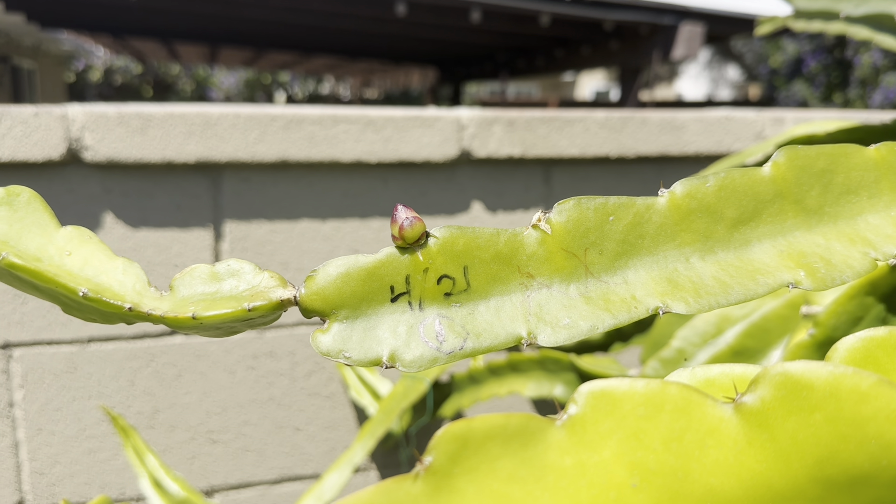Let's start with a couple of exciting things that are happening. I have the first couple of buds on the dragon fruit, which I'm very excited about — you guys know that's what I really love to grow the most in the garden. Let me show you the first couple of buds on the dragon fruit. That was the first bud.